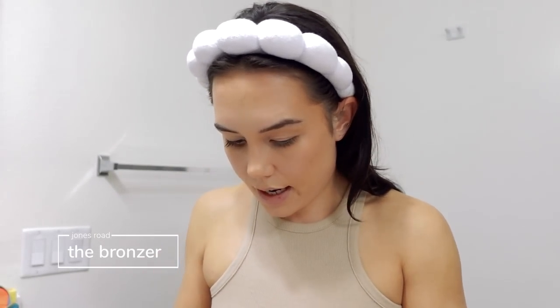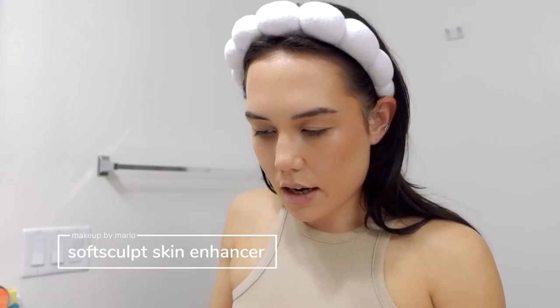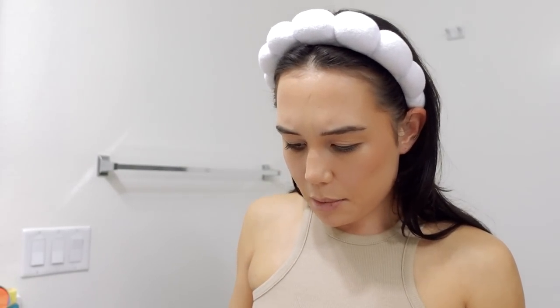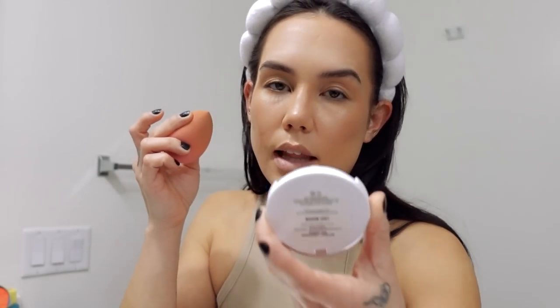I'm going to take a little bit of my Jones Road bronzer in Light Tan, just right on top of that Fenty Matchstix. Like I've already made a dent in this bronzer — I've just been using it nonstop. I love it, it's so good. And then I have the Makeup by Mario Soft Sculpt Transforming Skin Enhancer, but this is just so glowy and very sheer — it doesn't really show up that much on my skin. I think I'm going to use it as a highlighter rather than a bronzer. I need more color — I have the shade Light Medium.